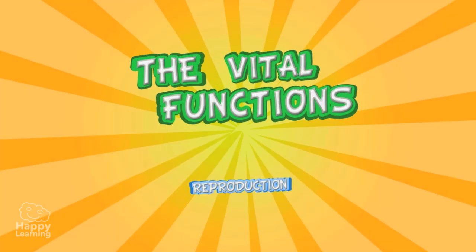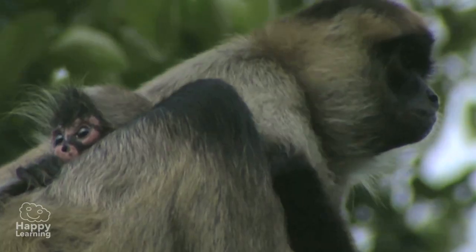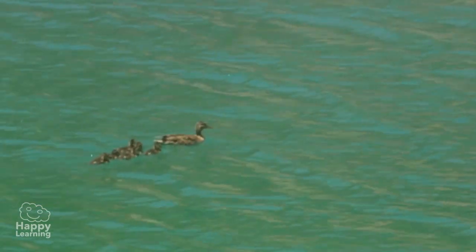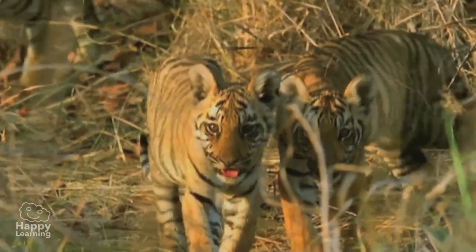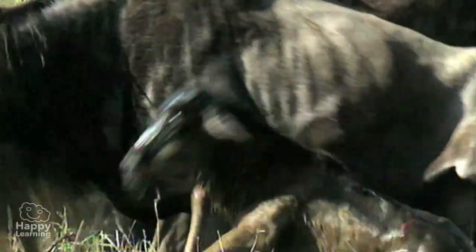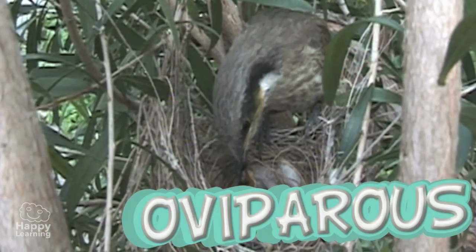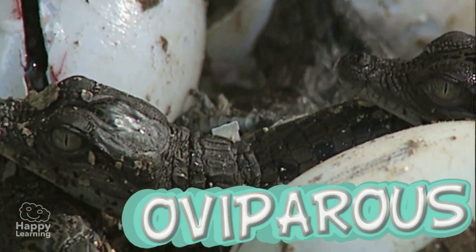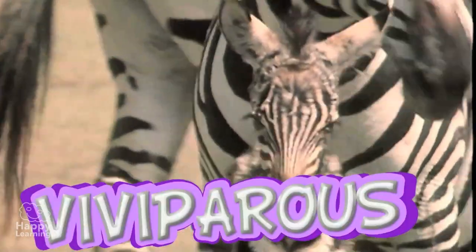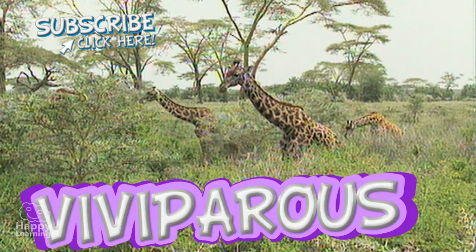The vital functions: Reproduction. The last function is reproduction. This allows living things to make new living things, and so they ensure the continuity of life. Aren't these little babies adorable? Animals have two ways of reproducing: they may be oviparous or viviparous. Oviparous animals, like birds, turtles, or these little crocs, hatch from eggs. Viviparous animals are born from the womb of their mothers, like these dolphins, giraffes, and humans.